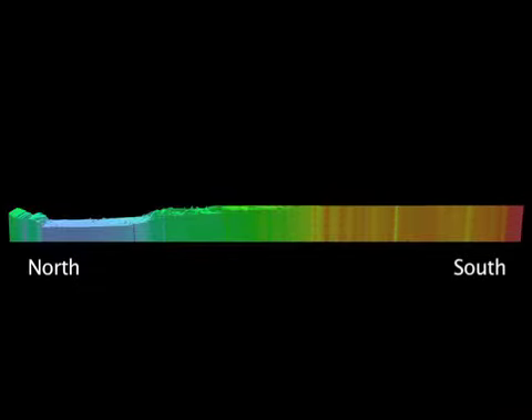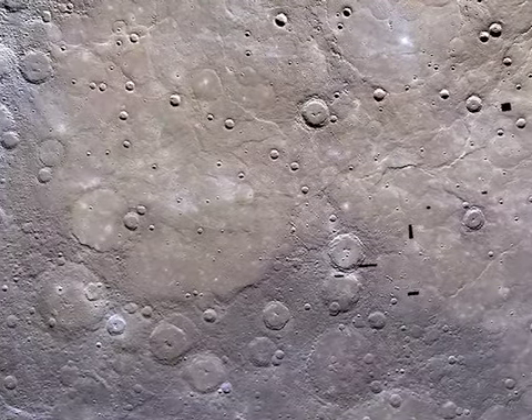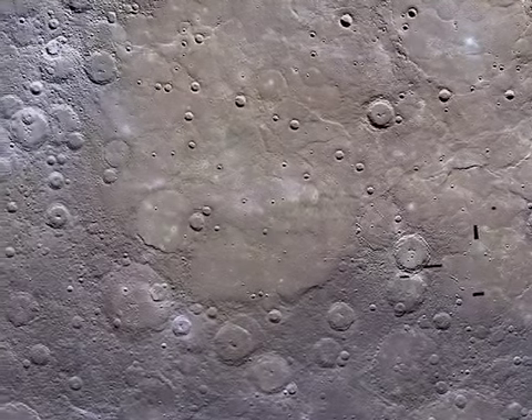The spread in elevations is considerably smaller than those of Mars or the Moon. The most prominent feature is an extensive area of lowlands at high northern latitudes that host the volcanic northern plains. Within this lowland region is a broad topographic rise that formed after the volcanic plains were emplaced.